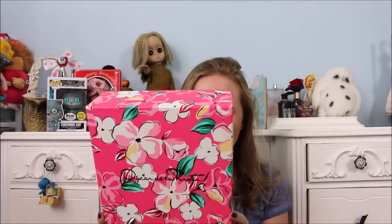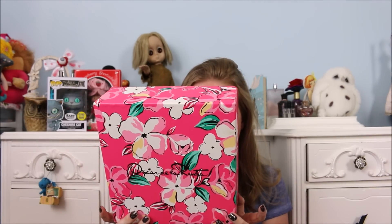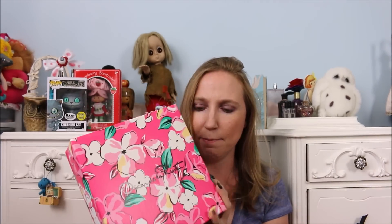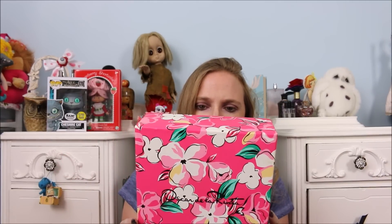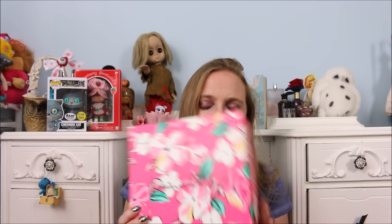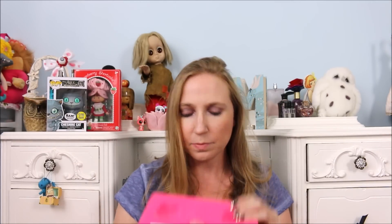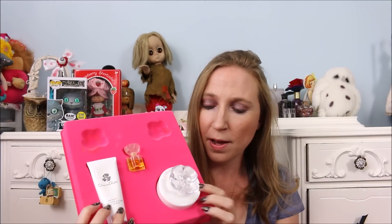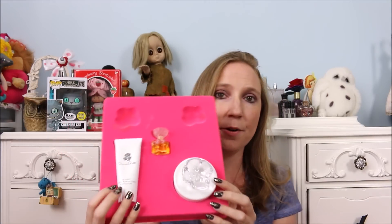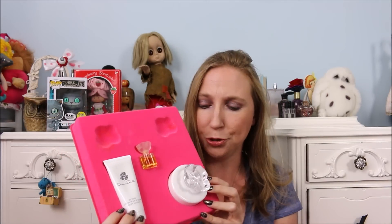I got this Oscar de la Renta gift set. I don't know if this is vintage or not — it seems like it might be. This is the Garden in Bloom gift set. I paid $2 for this. It is missing two of the little soaps, but it comes with a lotion, a little miniature perfume, and then the dusting powder, and those pieces are all new. So I got that for $2.